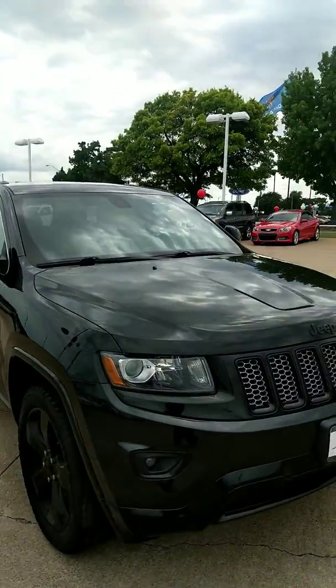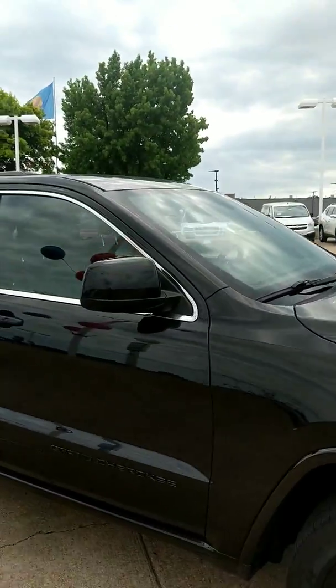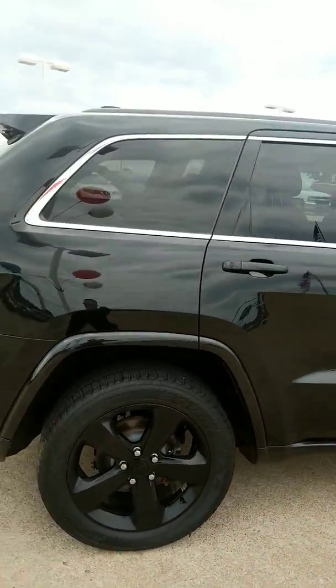Hey, Brooke. It's Vance from up here at Jim Glover Chevrolet. I just want to bring you a quick video walkaround of the 2015 Jeep Grand Cherokee Blackout Edition with blacked out rims and blacked out leather trim.